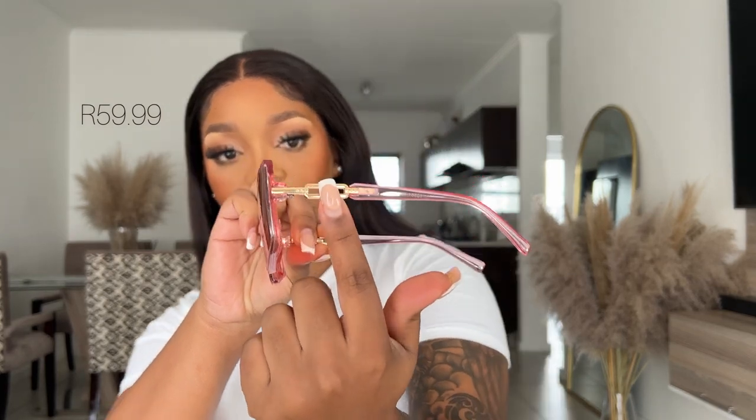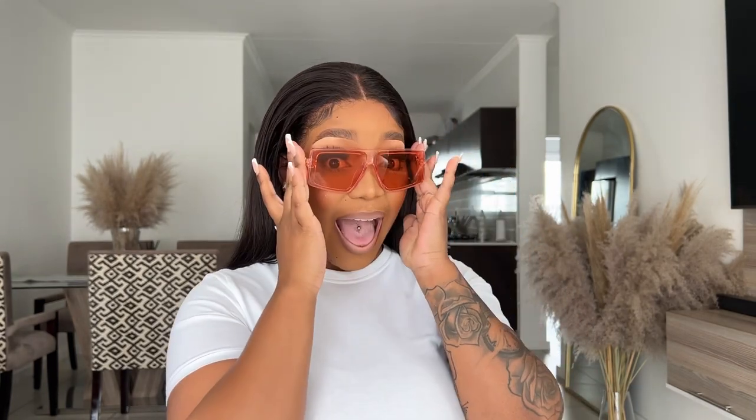They're red and they've got that gold detail over there. I don't know what made me buy these glasses — I'm not sure. But yeah... wow, wow! These are gorgeous, these glasses are gorgeous!